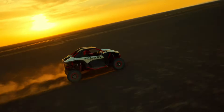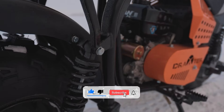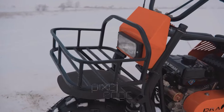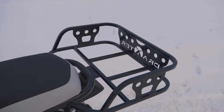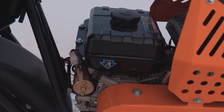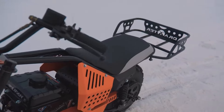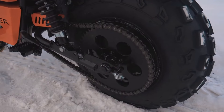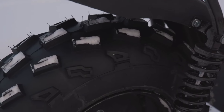In a world where the call of the wild echoes in every heart, where exploration is not just a desire but a way of life, there emerges a vehicle that embodies the spirit of discovery — the DRA's Der Profi 2.0. Crafted for the modern explorer, fueled by the passion for the unknown, the DRA's Der Profi 2.0 is more than just a vehicle, it's a gateway to limitless adventures. From the rocky trails to the sandy shores, from the snow-capped peaks to the muddy bogs, the DRA's Der Profi 2.0 fearlessly ventures where others hesitate, unlocking hidden wonders along the way.